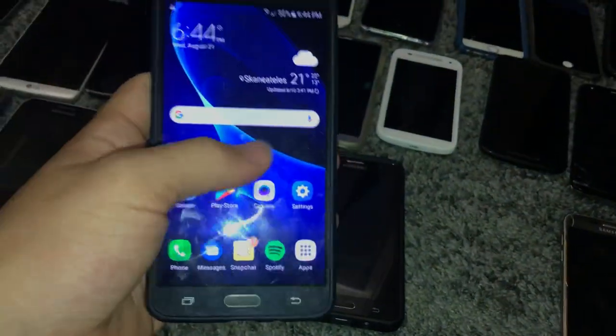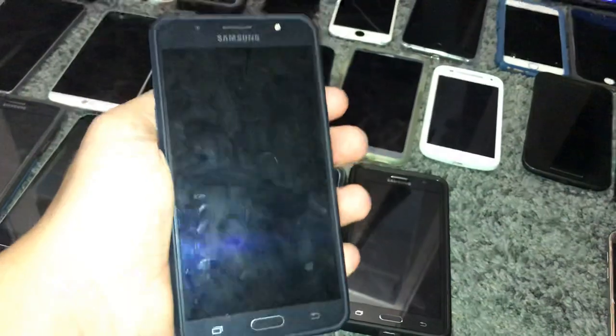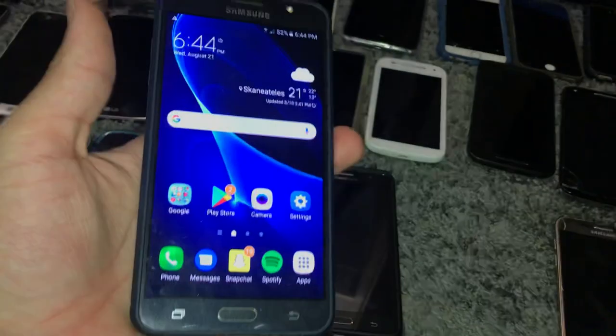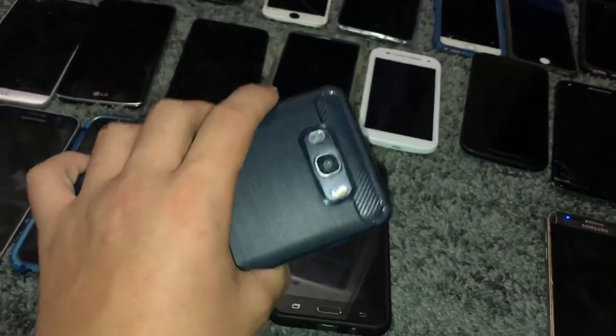This is my Samsung Galaxy J7-6, or 2016 model. I always say this when I mention this phone — it's an unlocked dual SIM, which is kind of rare. You don't really see these J7s anyway, and the unlocked dual SIM is pretty rare, especially in the US. I haven't seen anyone else with this phone besides my friend's mom, who I got it from, and her son.